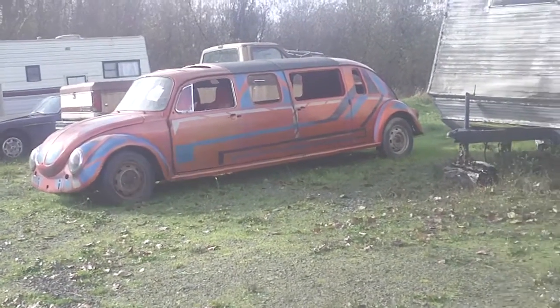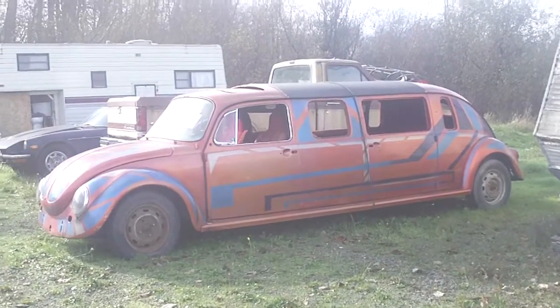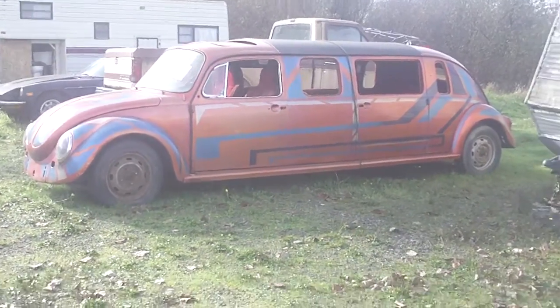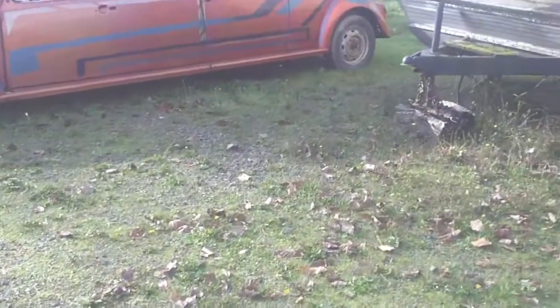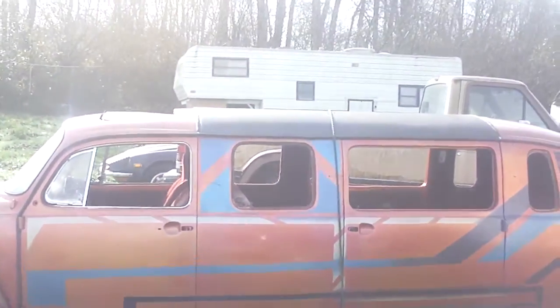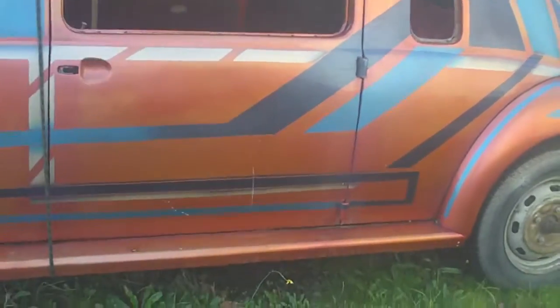Hey YouTube, it's Sean. You guys got to check this out. You know Cutworm was saying he didn't have enough room in the back there on his V-Dub. Well let's check this out.